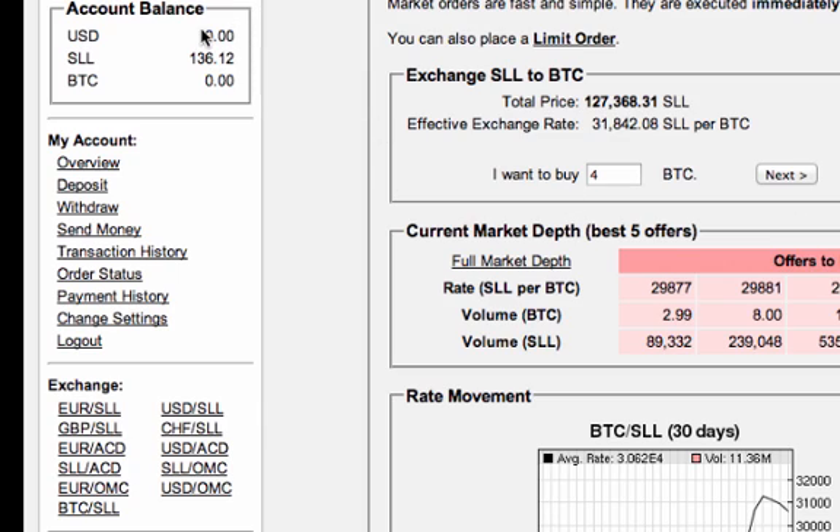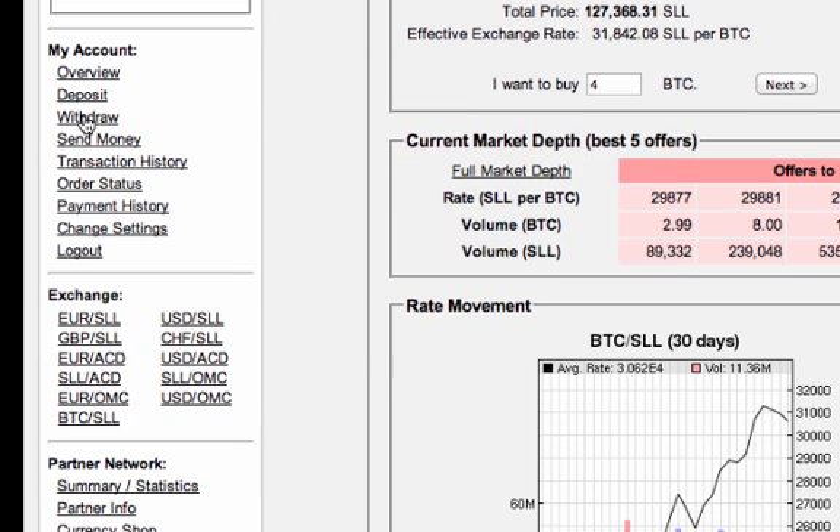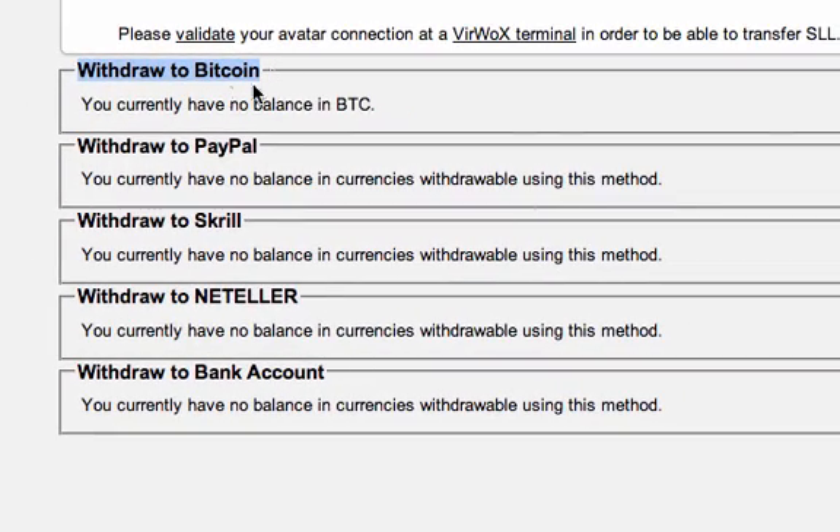It's important to remember that each of these transactions has a fee — meaning once you transfer your US dollars to SLL you'll have a fee, and once you transfer your SLL to Bitcoin you'll have a fee. After you finish this, you're going to see the bitcoins here in your account. If you want to withdraw them, just click on Withdraw on the left side, go to Withdraw to Bitcoin, and it will ask you where you want to send your bitcoins. It will say please insert your e-wallet address, and once you do that the bitcoins will be transferred to your new wallet. That's basically it — pretty much similar to buying bitcoins with PayPal. Thanks for watching and have a great day.